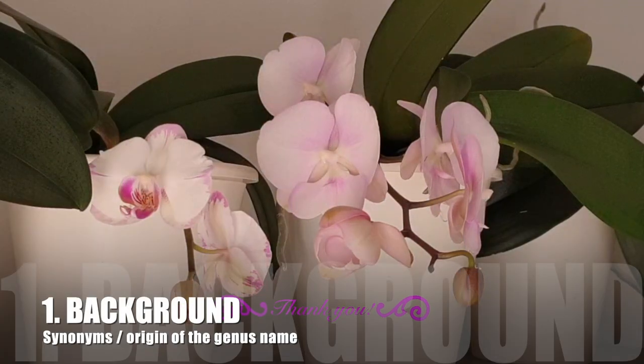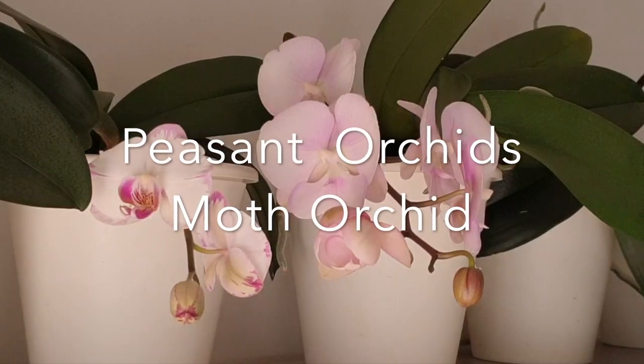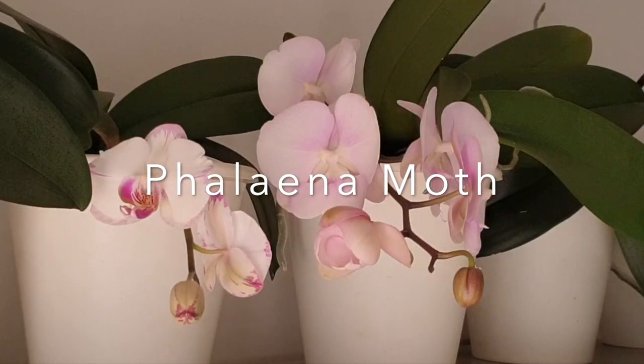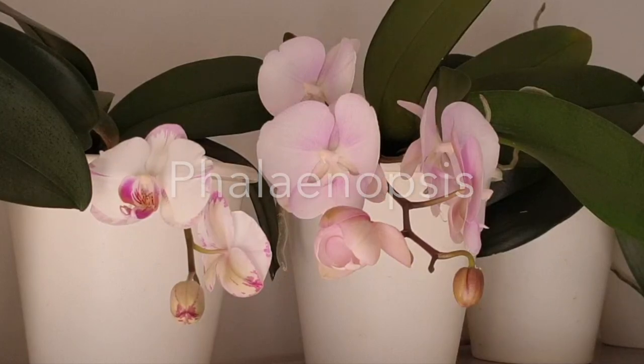Moving away from Merriam-Webster, there are synonyms for the Phalaenopsis orchid. They are also known as peasant orchids or the moth orchid — the latter I much prefer. It is called the moth orchid because of its distinct flower shape, named after the Phalena moth as it resembles a moth in flight. Moth in Latin turns out to be 'phal' and 'opsis' translates as appearance — Phalaenopsis.